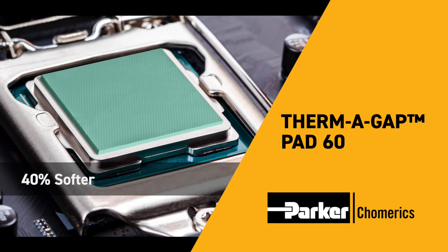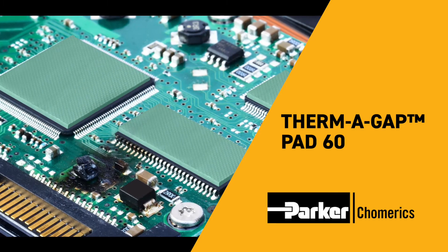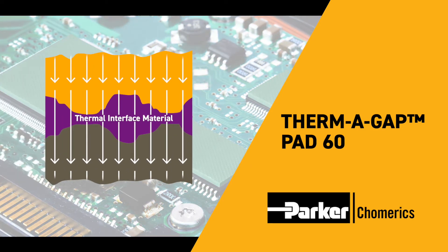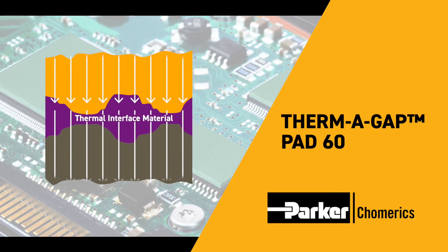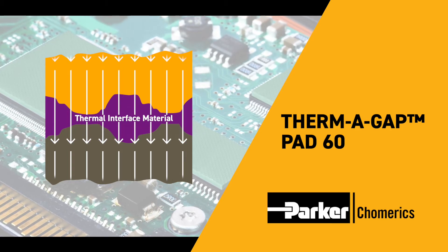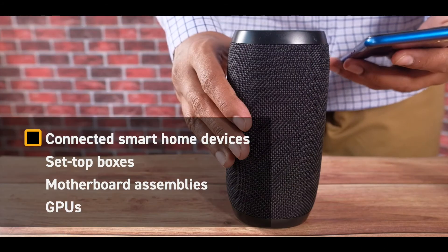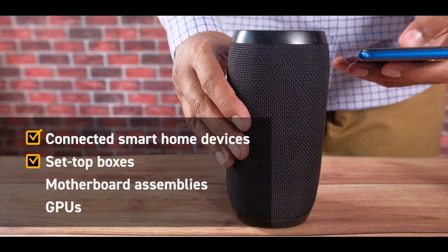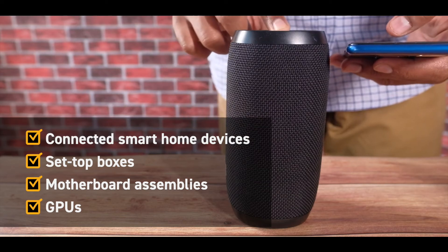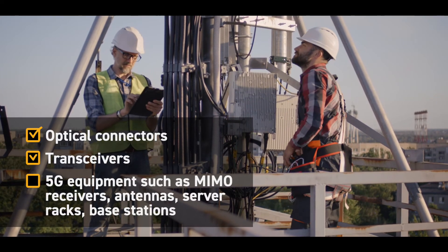This makes it more than 40 percent softer than current high performance Parker thermal gap pads. Therma Gap Pad 60 provides an effective silicone-based thermal interface between heat sinks on electronic devices where there are uneven surfaces, air gaps, and rough surface textures. Applications include connected smart home devices, set-top boxes, motherboards, and GPUs. Telecom applications include optical connectors, transceivers, and 5G equipment.